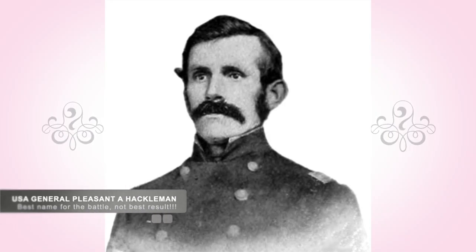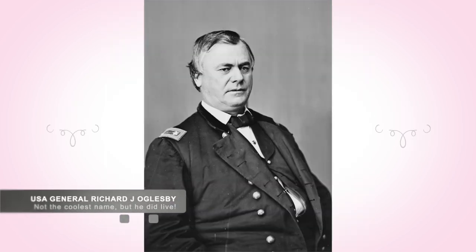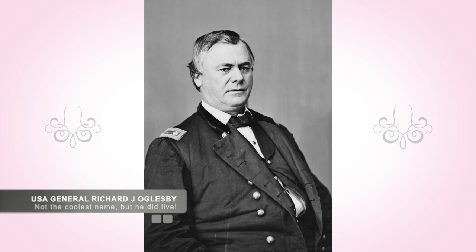Unfortunately, during this time, Union Brigadier General Pleasant A. Hackleman — an awesome name by the way — was killed in the fighting, while Union Brigadier General Richard J. Oglesby, future governor of Illinois, was gravely injured.